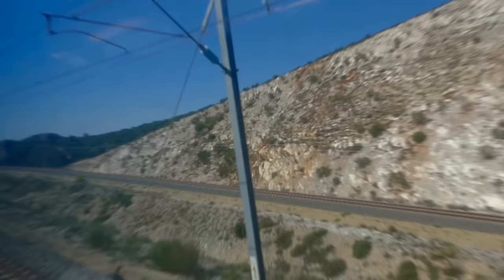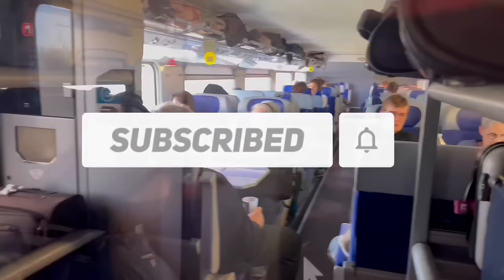Here we are at the first stop, Valence TGV station — one of those strategic out-of-town high-speed stations on the TGV network. We are 93 minutes late so far.